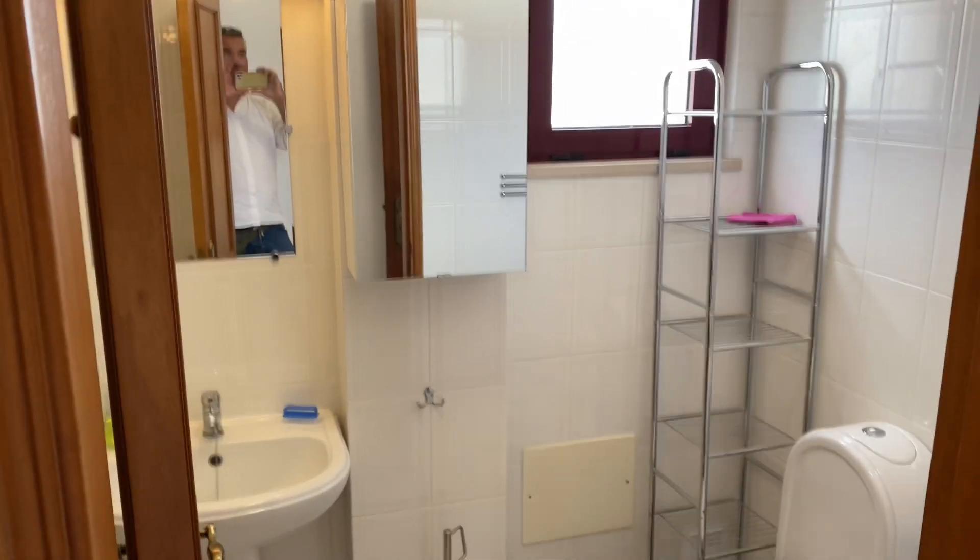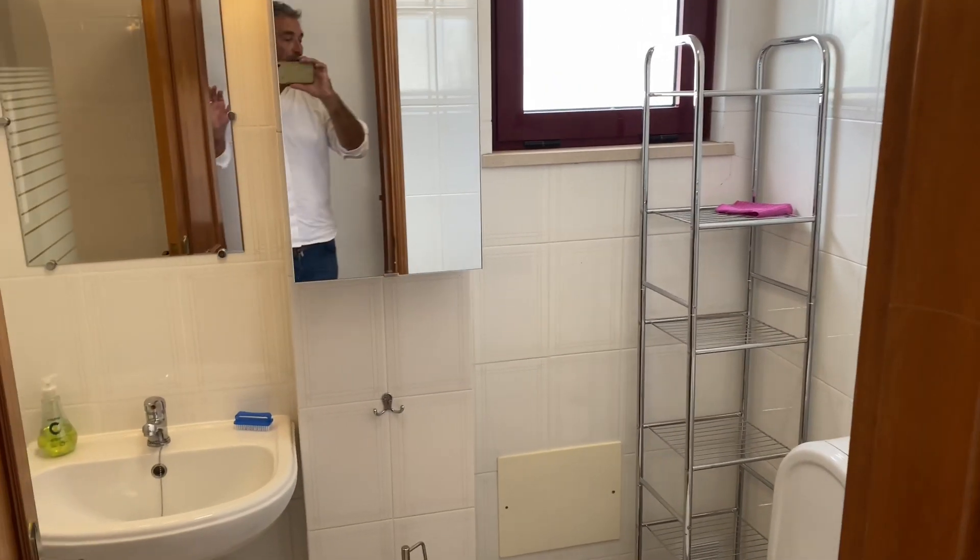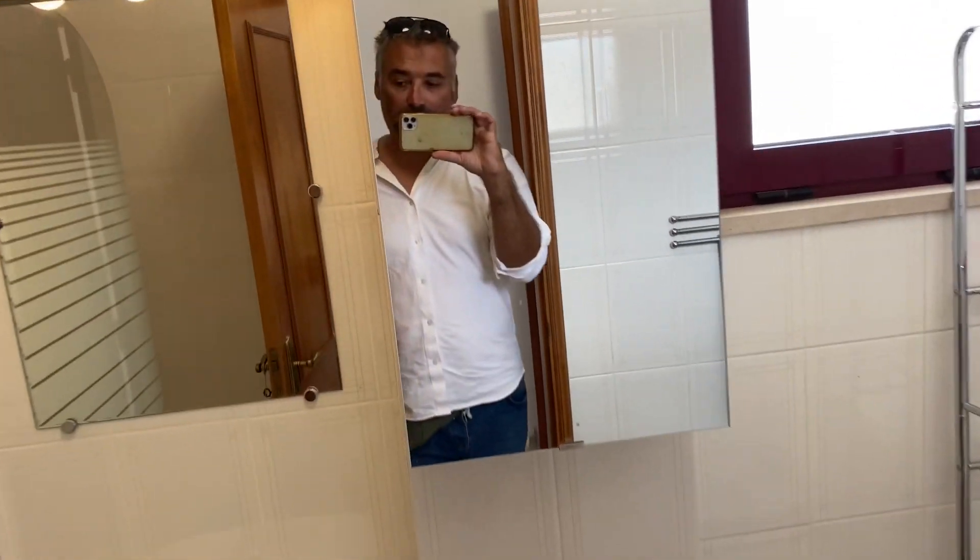This is the second bathroom in the property — much bigger than the first one. You've actually got a bath upstairs. Very, very well made.